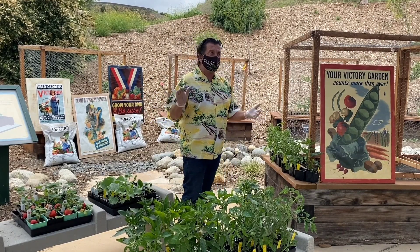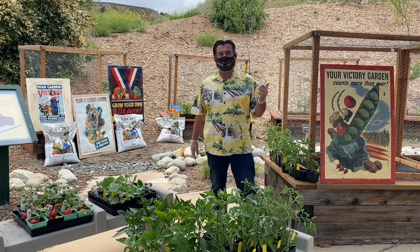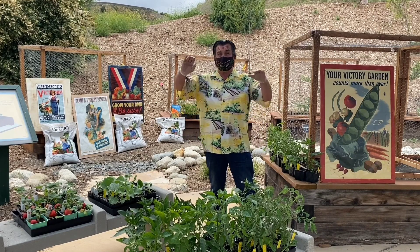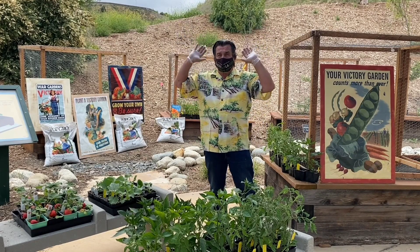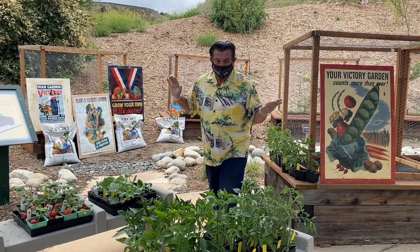Understanding the different varieties and how many tomatoes there are is so important when it comes to planting your garden. Just remember: an indeterminate tomato is going to get big and full, and if you don't have a lot of room, they're going to be out of control.